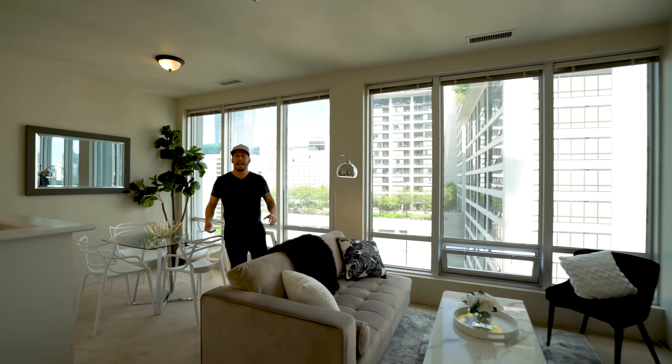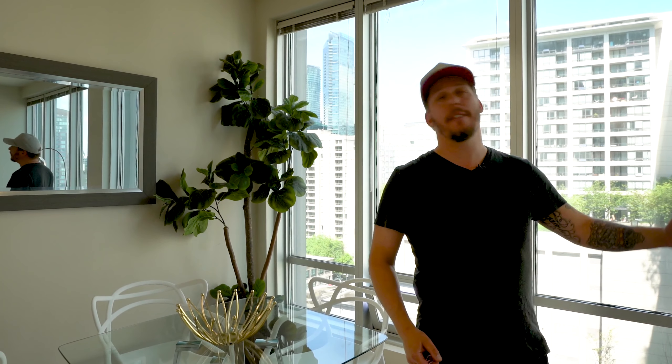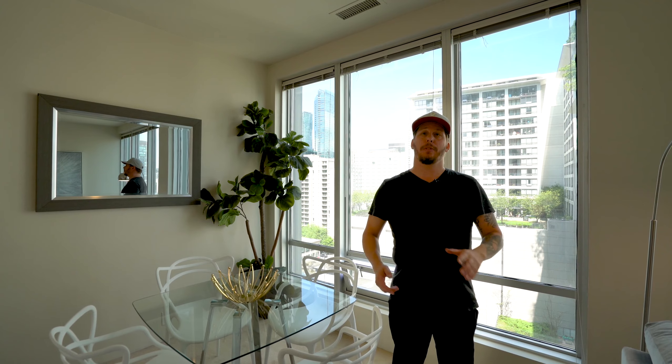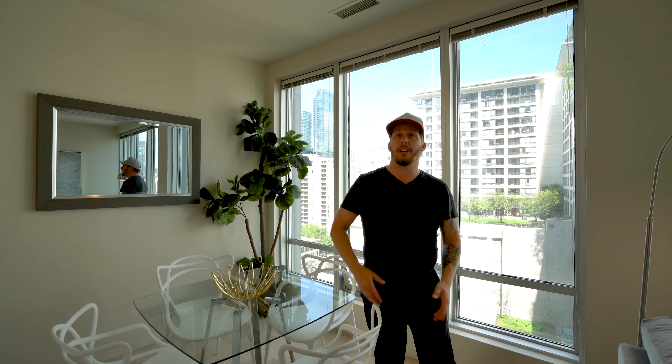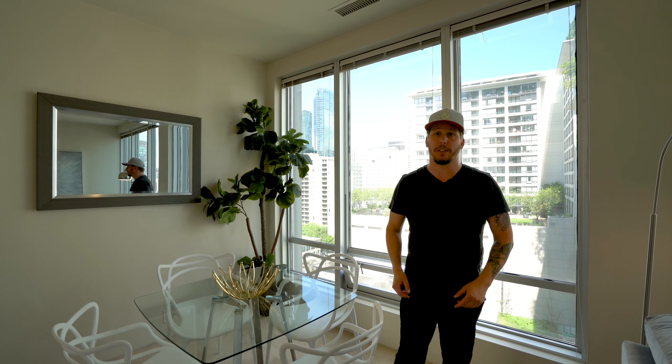Welcome to my new listing at 989 Nelson Street, the Electra. This is a 500 square foot unit, one bedroom, one bath, full rentals allowed. This building was built back in 1955. It was the BC Hydro building and then converted in the 1990s to 242 residential units.